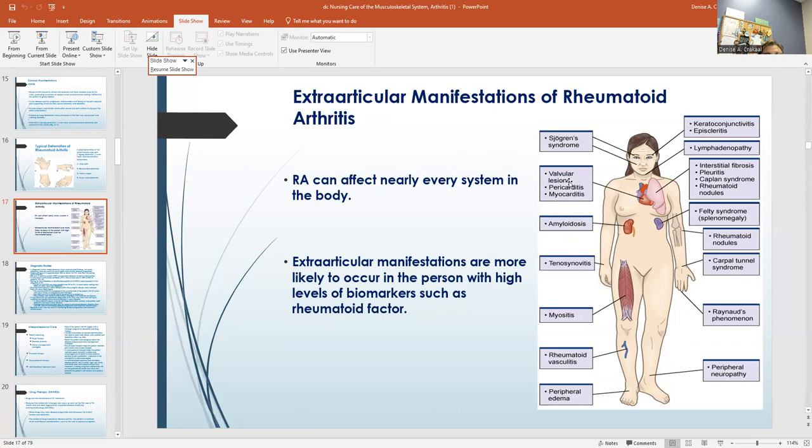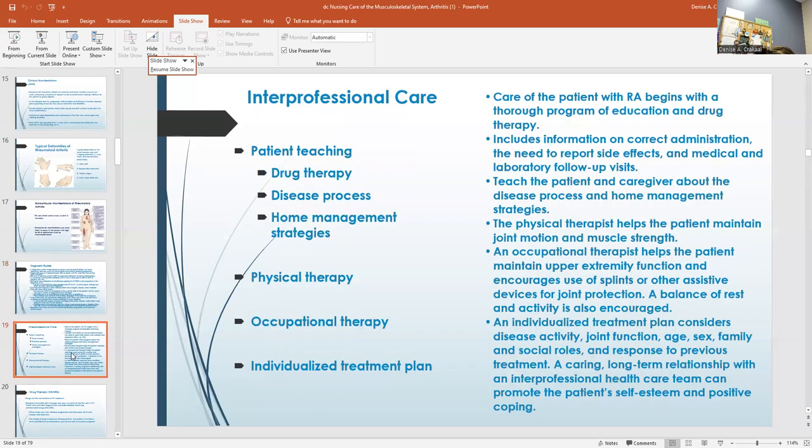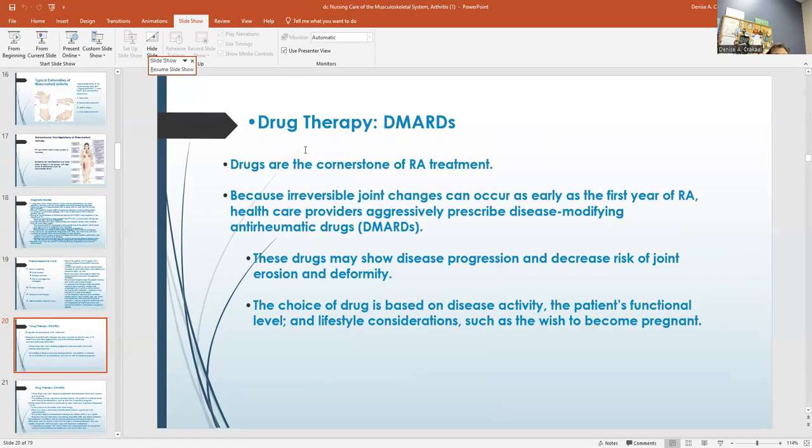Here are some manifestations of arthritis and how it affects nearly every system in our body. The diagnosis is made on history and physical findings. Eighty percent of adults can get a titer rise. The synovial fluid in early disease can show a slightly cloudy, straw-colored fluid. Drugs are the cornerstone for treatment because of irreversible joint changes. As early as the first year, they aggressively prescribe disease-modifying drugs called DMARDs, which slow the progression of the disease.